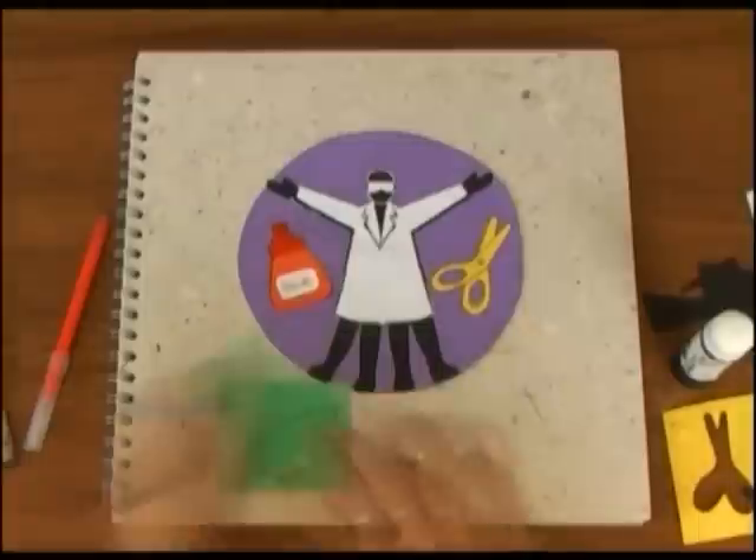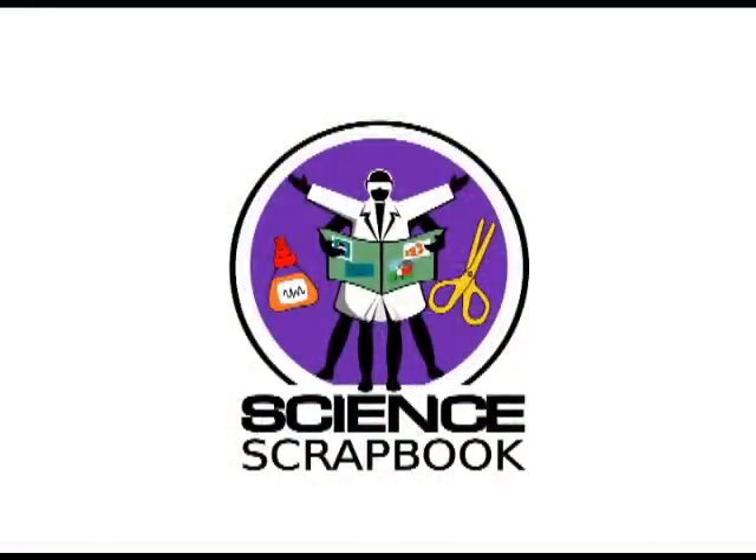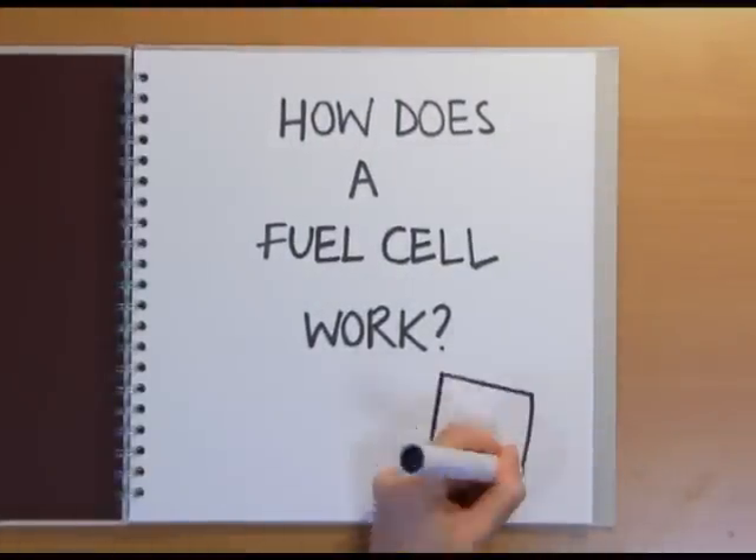Drawing out the facts. The Naked Science Scrapbook. Hello and welcome to the Naked Science Scrapbook from the Naked Scientists. This time we're answering the question: how does a fuel cell work?